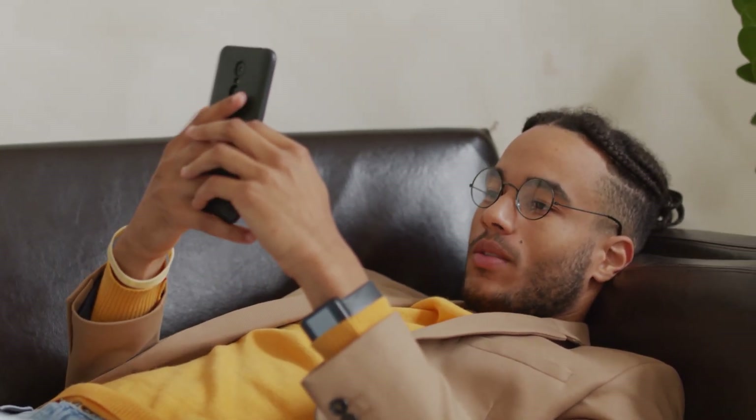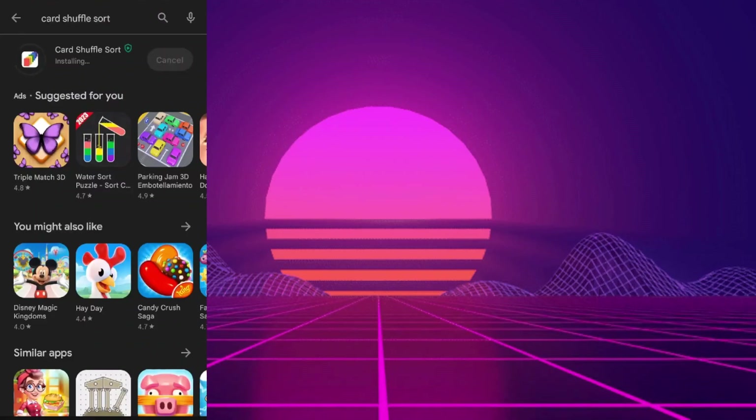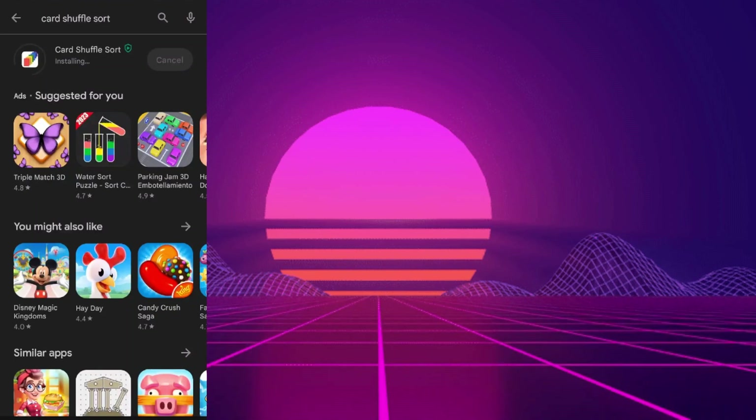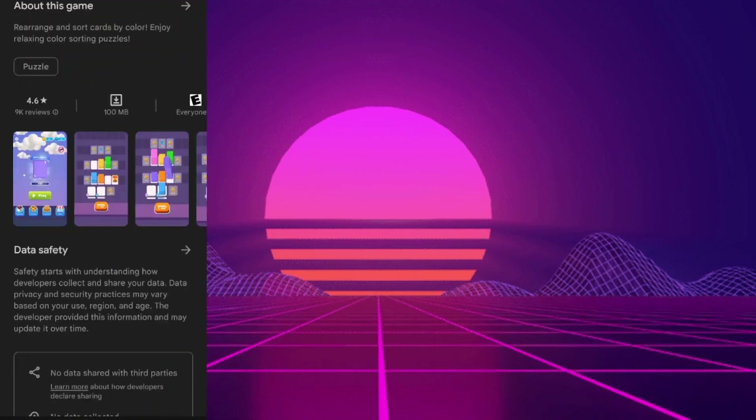And this time we are talking about Card Shuffle Sort. Hey everyone, welcome back. Today we have another app on the radar called Card Shuffle Sort. Let's dive into what this app is all about.